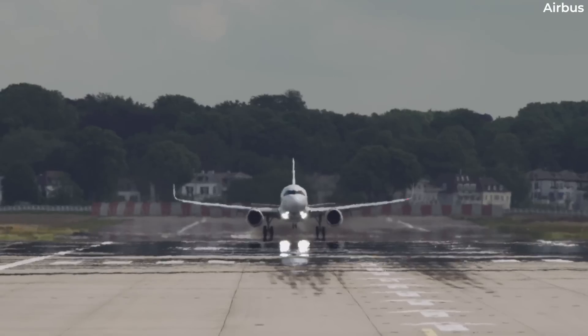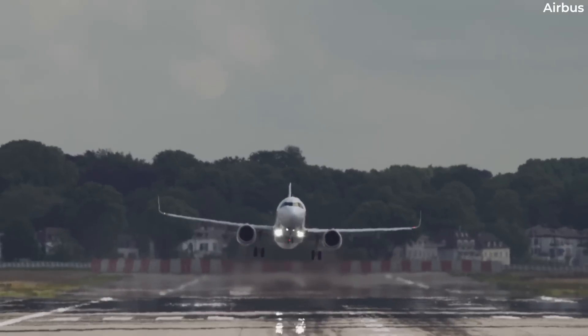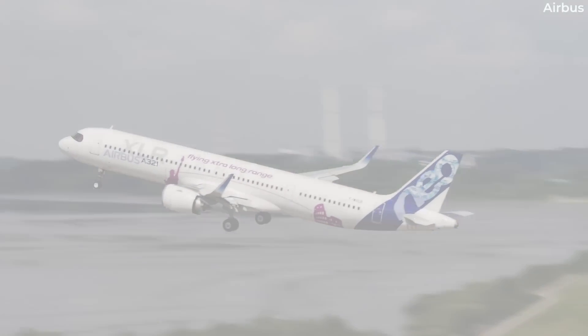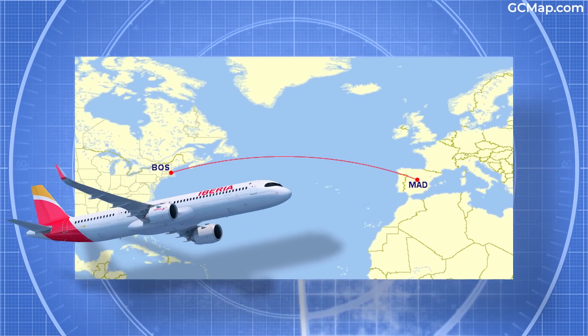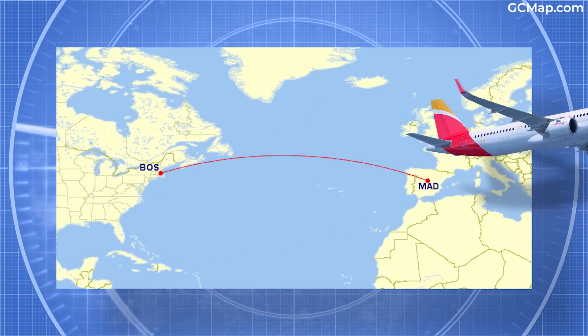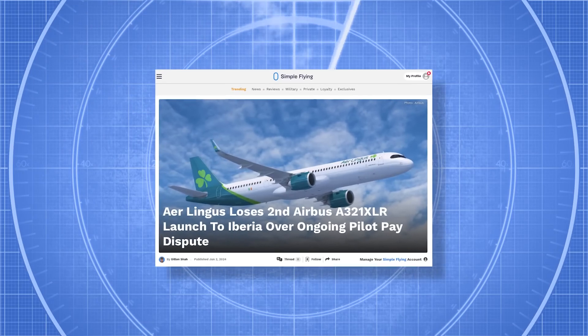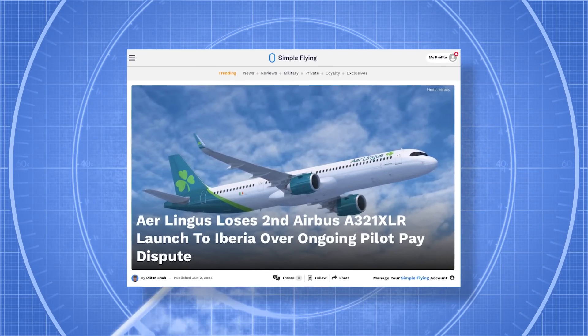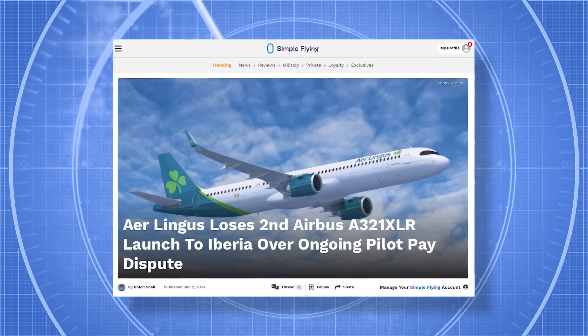Following EASA certification, the long-awaited first passenger flight on the Airbus A321XLR is fast approaching. For now, at least, it'll be between Madrid and Boston in mid-November, operated by Iberia. The Spanish carrier replaced fellow IAG member Aer Lingus as the XLR launch customer following a pilot pay dispute.